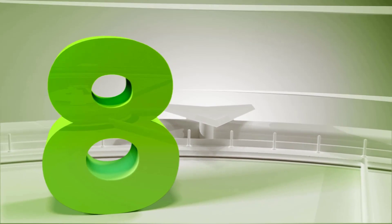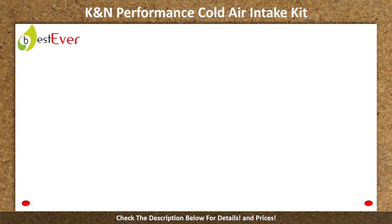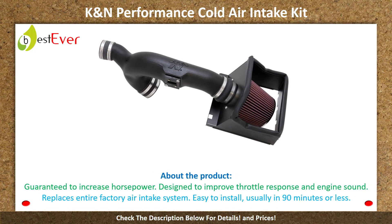Number 8: K&N Performance Cold Air Intake Kit. About the product: guaranteed to increase horsepower, designed to improve throttle response and engine sound. Replaces entire factory air intake system. Easy to install, usually in 90 minutes or less.